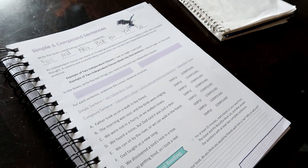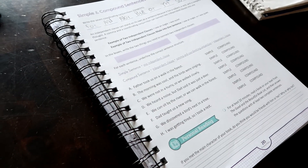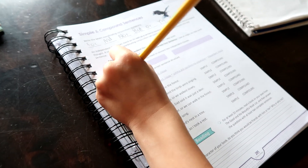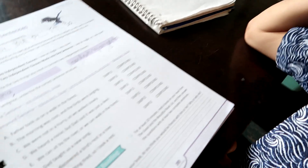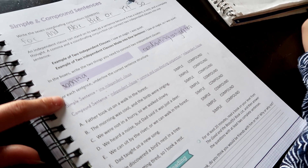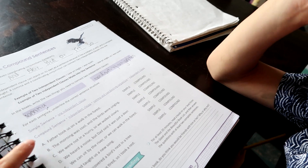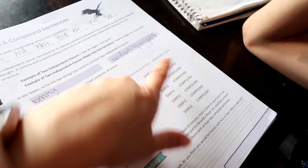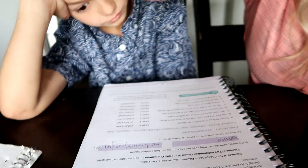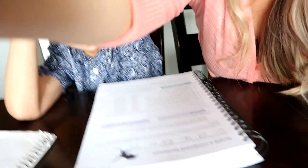So what are the two things you need? You need a comma. Write comma: C-O-M-M-A. And a coordinating conjunction. For each sentence, underline the correct sentence structure. A simple sentence is one independent clause, and a compound sentence is an independent clause plus a comma and coordinating conjunction plus another independent clause. Let's read these sentences and underline the correct one — simple or compound.